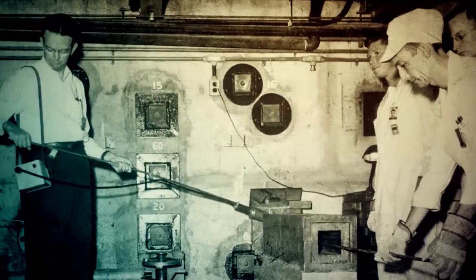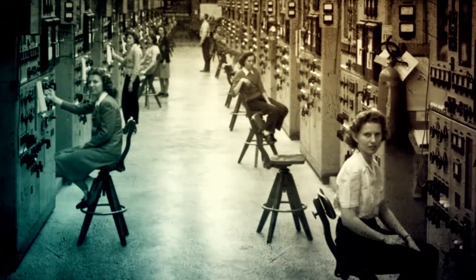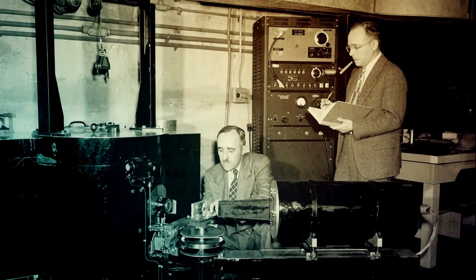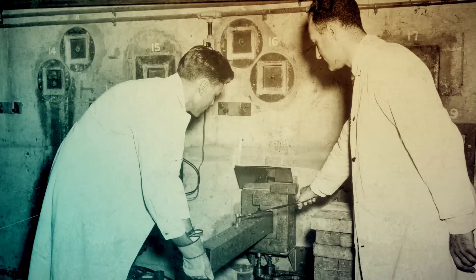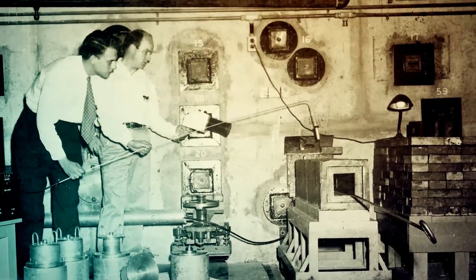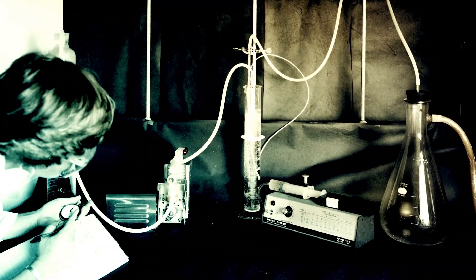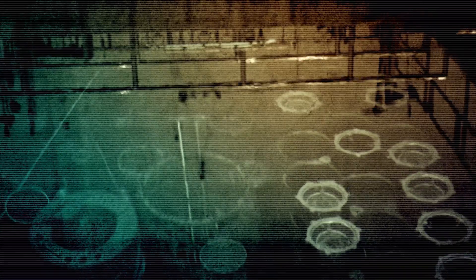The graphite reactor constructed for the Manhattan Project during World War II was the first continuously operated reactor in the world. From its wartime experience, Oak Ridge developed new areas of science and research, including neutron scattering for studying the characteristics and behaviors of materials and isotope production for peacetime use. It also developed many of the fuel cycle processes that the nuclear industry relies on today, such as enrichment and reprocessing.